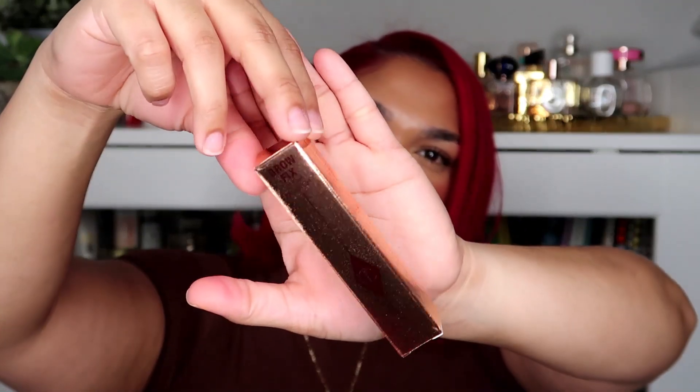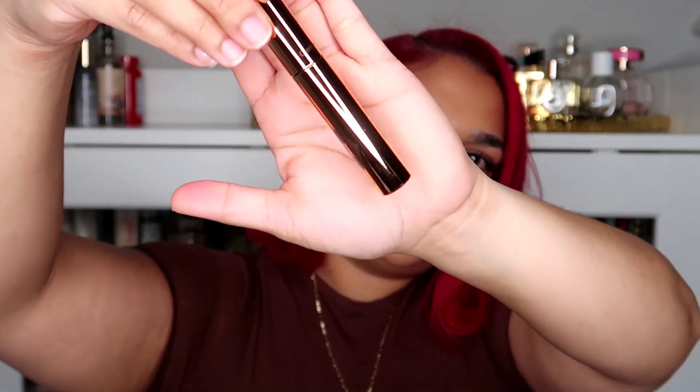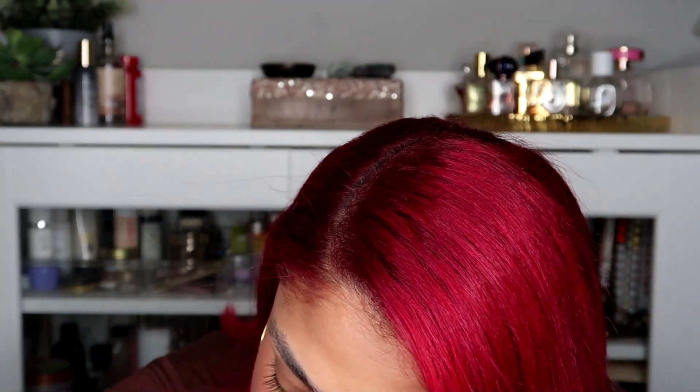Then I got a brow gel, and it says that it's waterproof — wow. So it's just a clear brow gel, and it says waterproof, smudge-proof, and humidity-proof. I don't know about that though — I live and swear by my Refi brow.